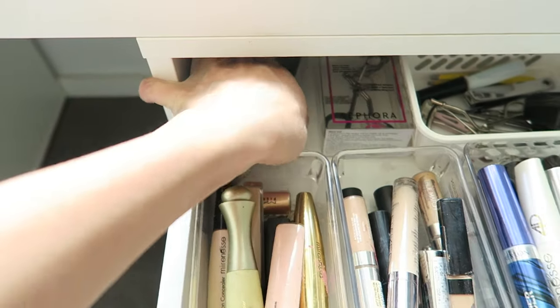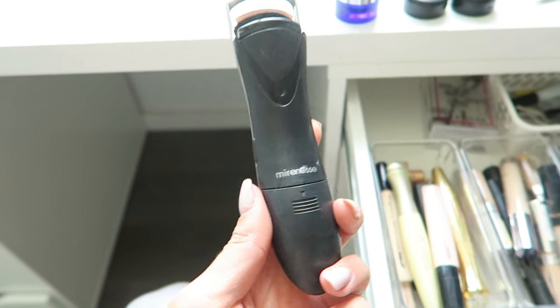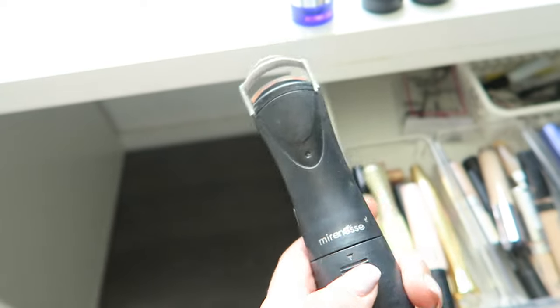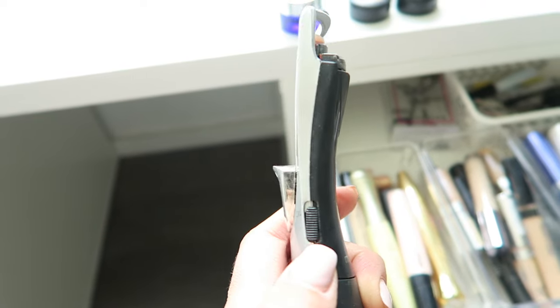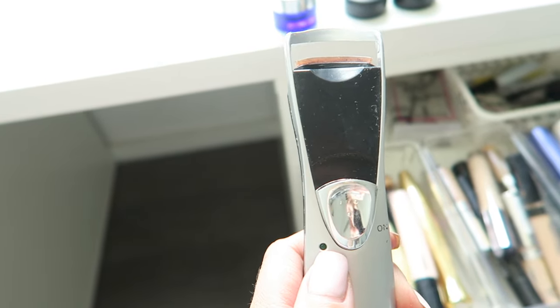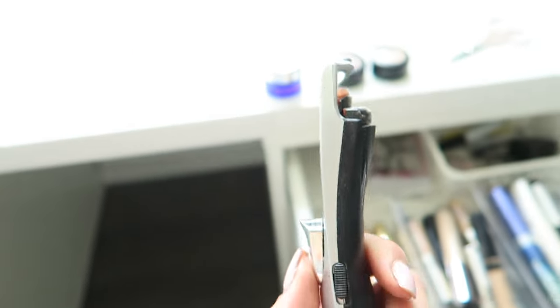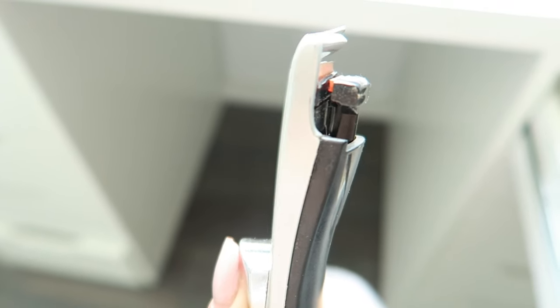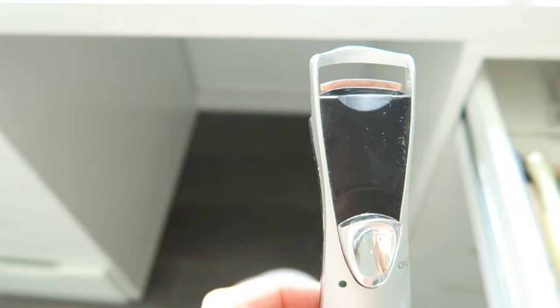This is actually a heated eyelash curler from Mirenesse Cosmetics. It's not working right now because it doesn't have batteries, but you pop the batteries in here, flick this switch on, wait for it to heat up, and when the green light goes on it's ready to use. You hold it against your lashes — it heats the front and back — for about 10 seconds, then release, and your lashes will stay nicely curled all day because of the heated mechanism.